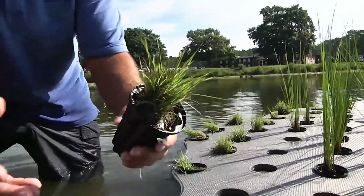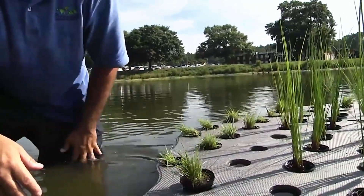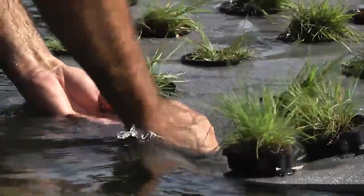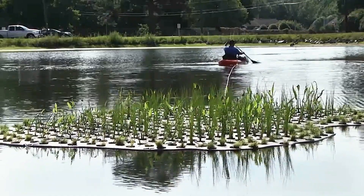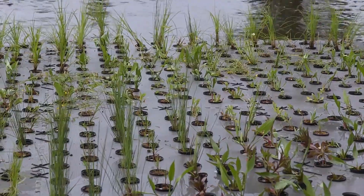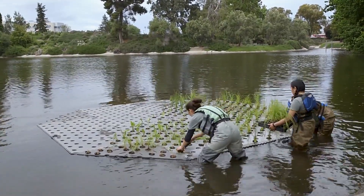One popular plant used in these designs is vetiver, known for its deep root system that can extend up to 4 meters. In West Africa, vetiver is traditionally used in water containers to inhibit bacterial growth, showcasing its versatility. By integrating these floating islands into our ecosystems, we can enhance the beauty and health of our lakes and rivers while providing vital habitats for wildlife.